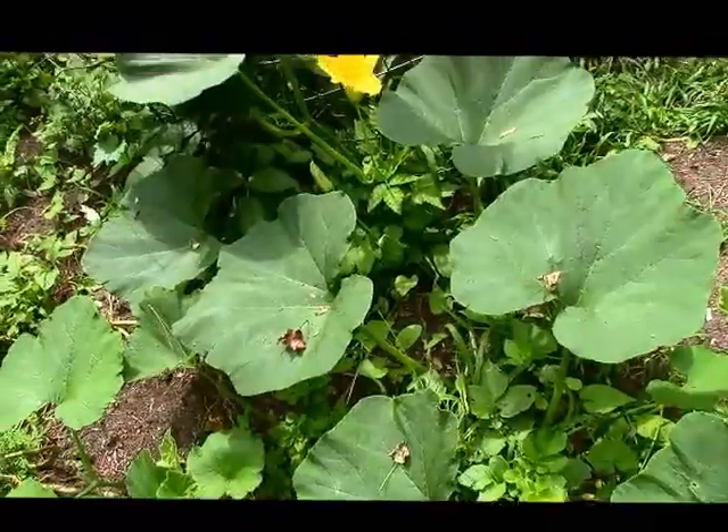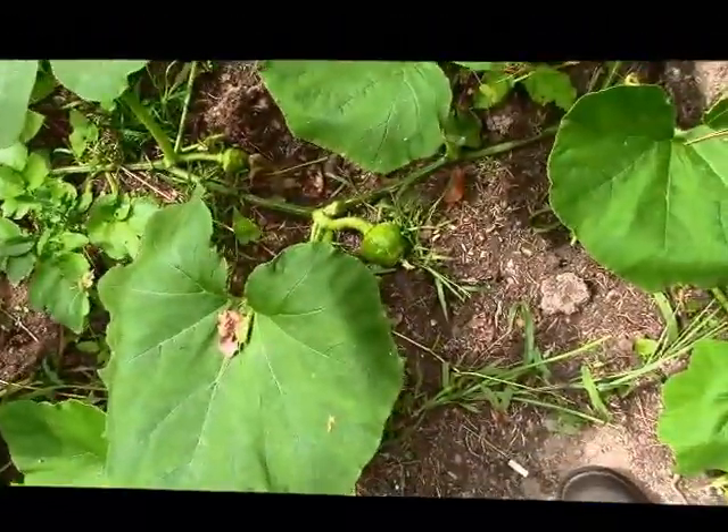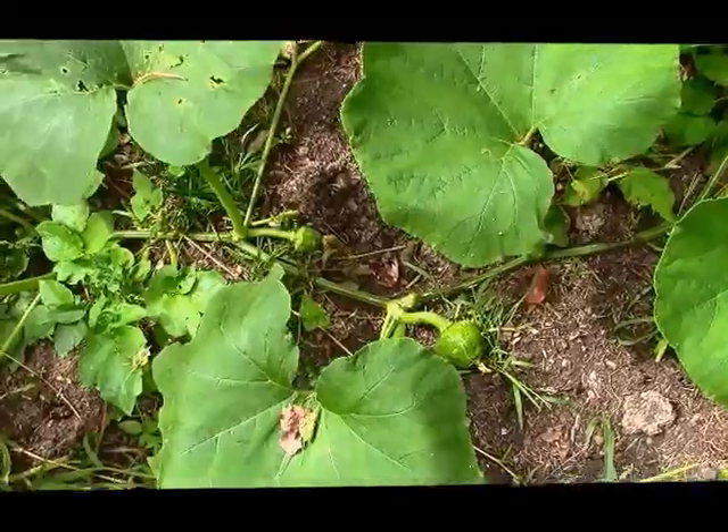This is the soil-surviving squash plant. There are a couple of squashes forming.